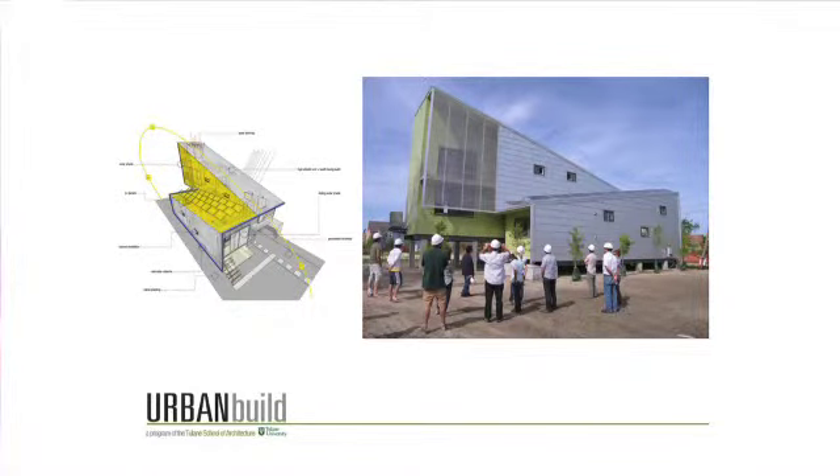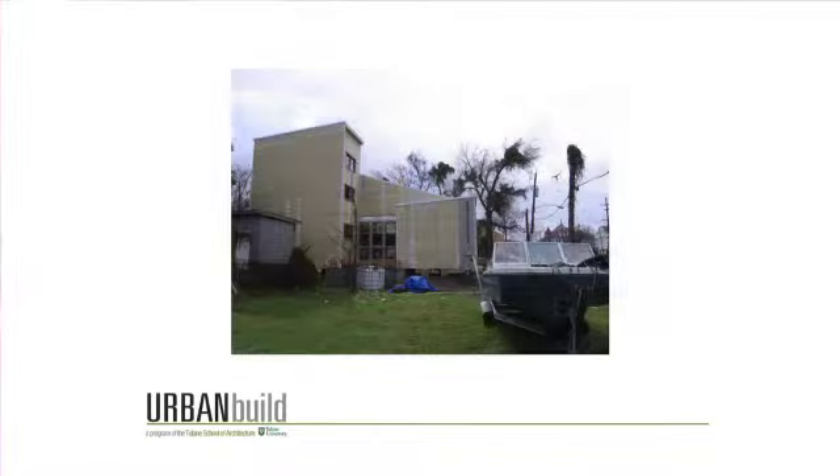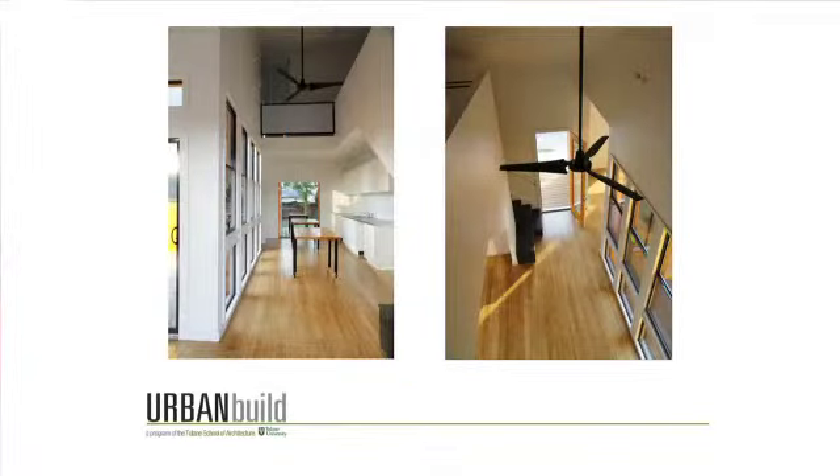The structure of the program has allowed us to increase the scale of our work. We did one project in affiliation with the Make It Right organization and a local contractor of record, TKO Construction. We were able to gain access to solar panel systems, cooling systems, and heating systems that we could not regularly afford. We've recently returned to the local neighborhood of Central City, and the scope of our work is becoming greater in scale. The interior qualities of finish are improving.